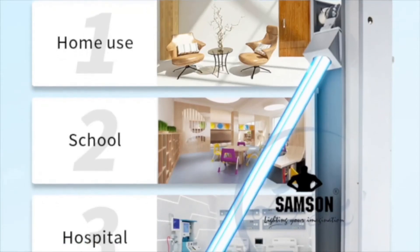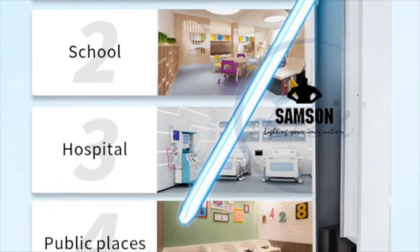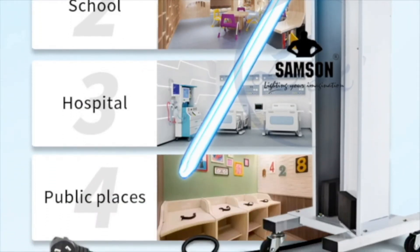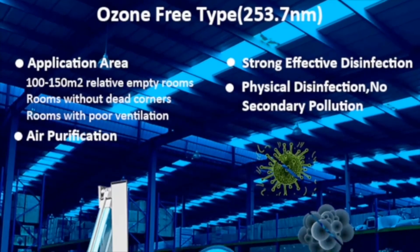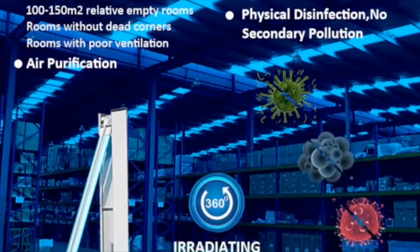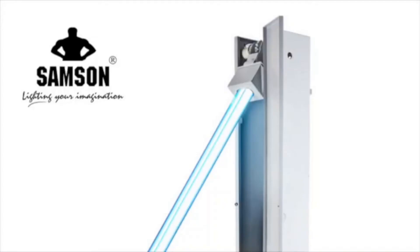The Samsung UV trolley can sterilize up to 2000 square feet and is environment friendly. Its sturdy metal body with free-moving caster wheels ensures maneuverability around furniture, machines and equipment. The 150-watt Samsung UV trolley has a timer and remote to ensure 100% safety for operators.